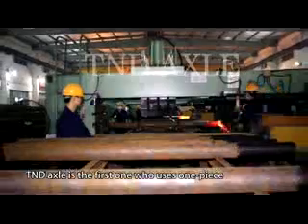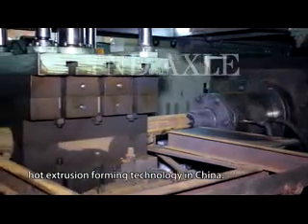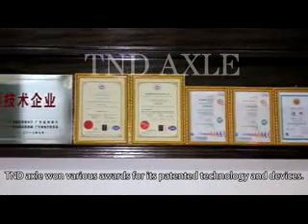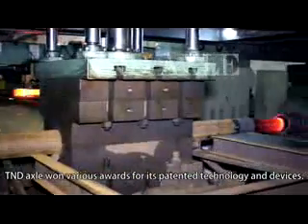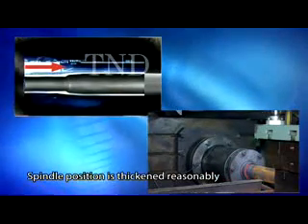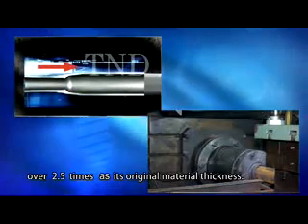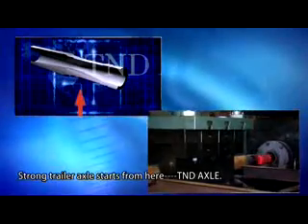T&D Axle is the first company in China to use one-piece hot extrusion forming technology. T&D Axle won the Darius Awards for its patented technology and devices. The spindle position is thickened reasonably to over 2.5 times the regional material thickness — strong trailer axle starts from here.